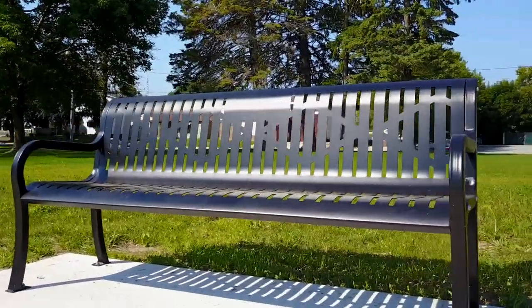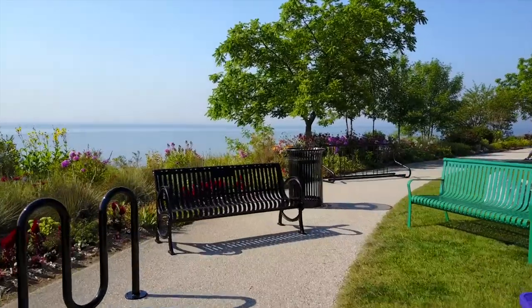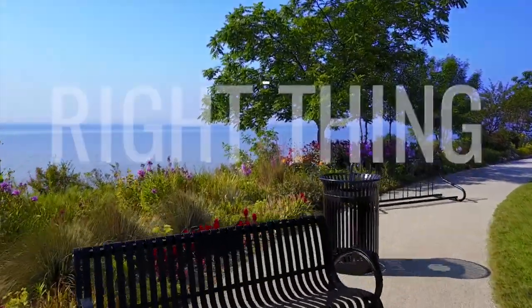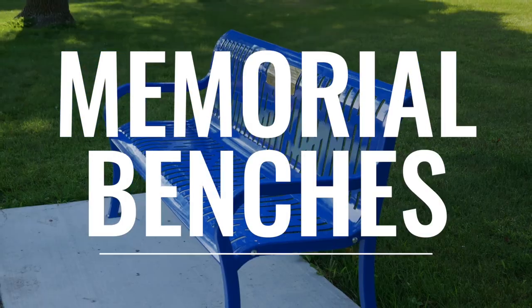Aren't all park benches the same? Why not stop the insanity and just buy the cheapest one? Or do you really care about doing the right thing with memorial and tribute benches designed to immortalize?